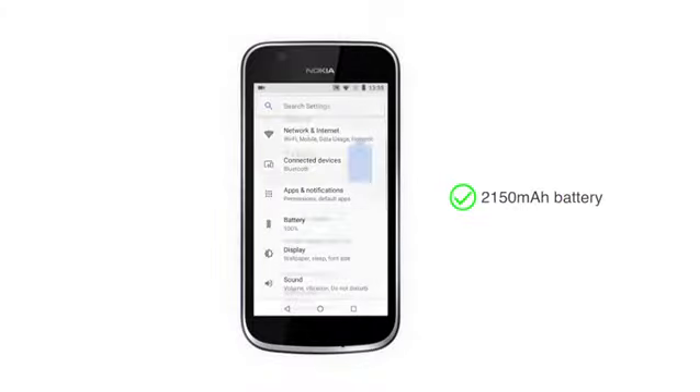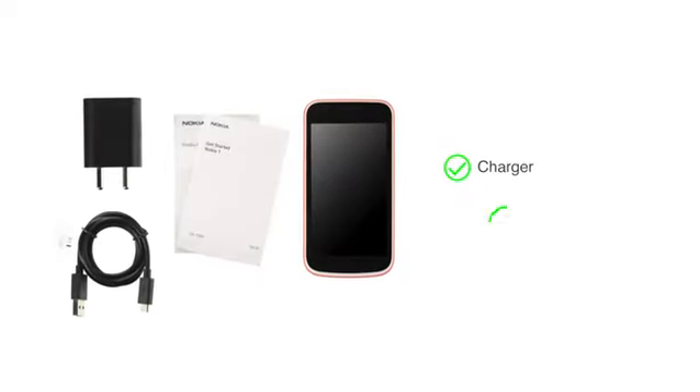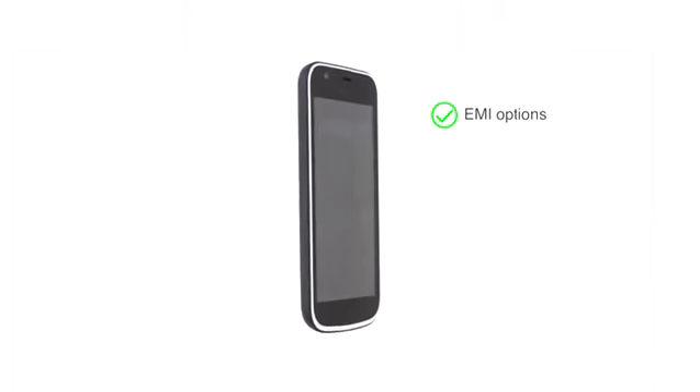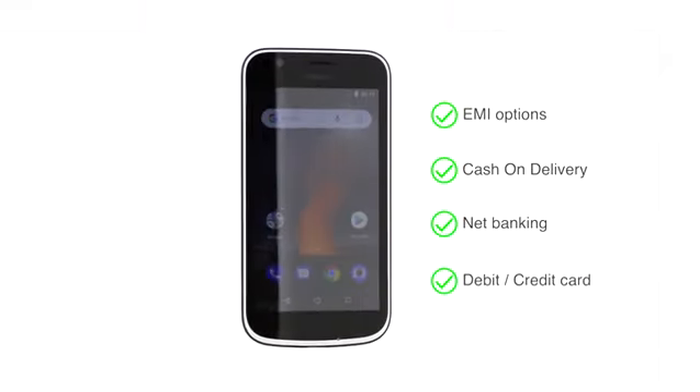This phone is powered by a 2150mAh battery. The handset comes with a charger and a user manual. The Nokia One is made available through various EMI options, cash-on-delivery, net banking, or payment through your debit or credit cards.